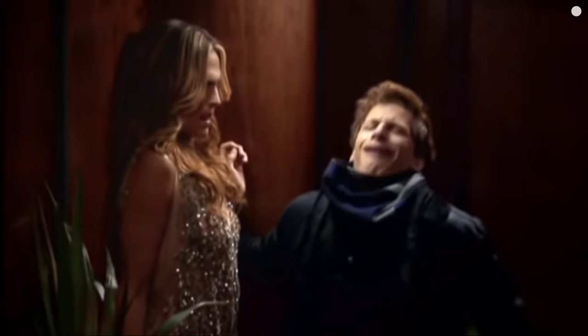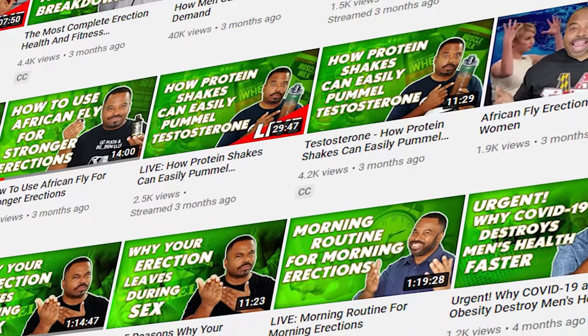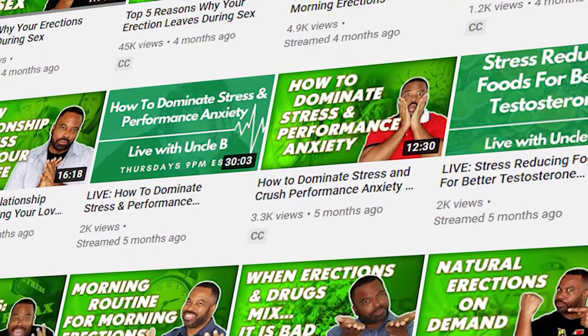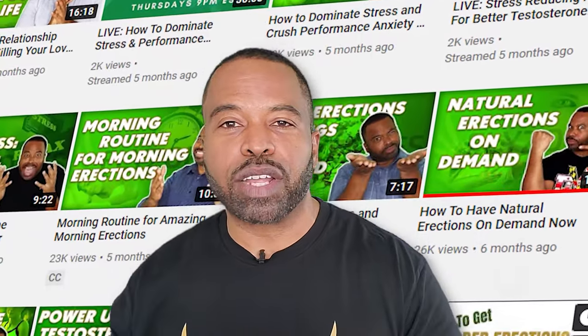It is a supplement — it's supposed to supplement the other things you're doing. You can't just take African Fly and neglect everything else. This is the reason why we have those 250 videos on YouTube breaking down everything from erectile dysfunction to masturbation to everything dealing with you and your member.